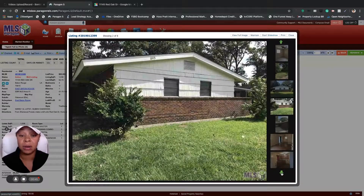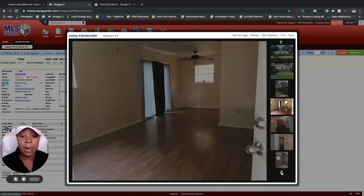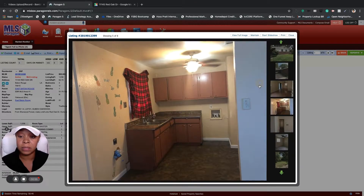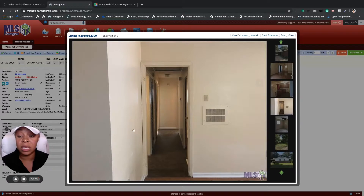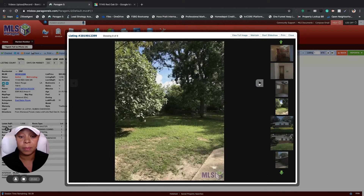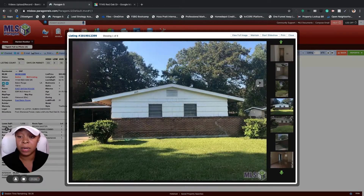As you can see here, this is the exterior — it is an older home. Walking in, you have your living room, then you have your dining room right over here, and then you have a small kitchen here. Down this hallway you have three bedrooms and one bath. And this has a large backyard. This home does not require any flood insurance.